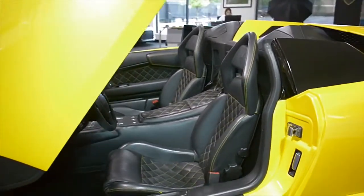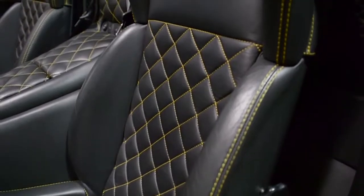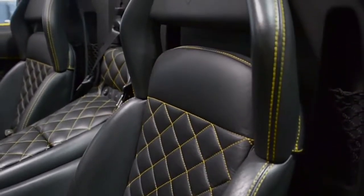This car is finished in a beautiful yellow Orion exterior color, a Nero Day full leather interior along with Q-Satura pattern stitching and yellow contrast stitching throughout.